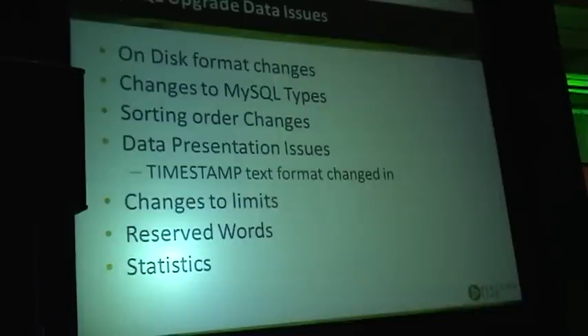Especially interesting is if you do a drop-in upgrade — you don't do a mysqldump and load. In most cases it will continue to work, but some queries which don't quote the column names may stop working because those columns became reserved keywords and would need to be quoted by backticks in order to work.